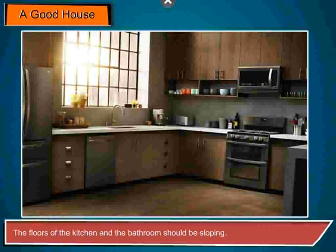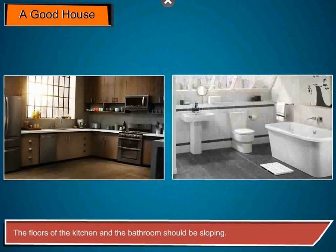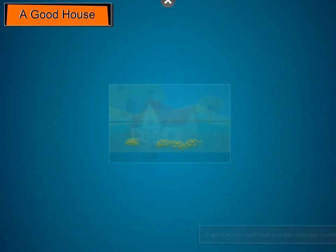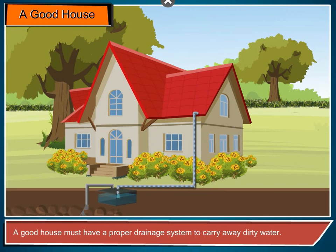The floors of the kitchen and the bathroom should be sloping. This will allow the water to flow in the drains easily. A good house must have a proper drainage system to carry away dirty water.